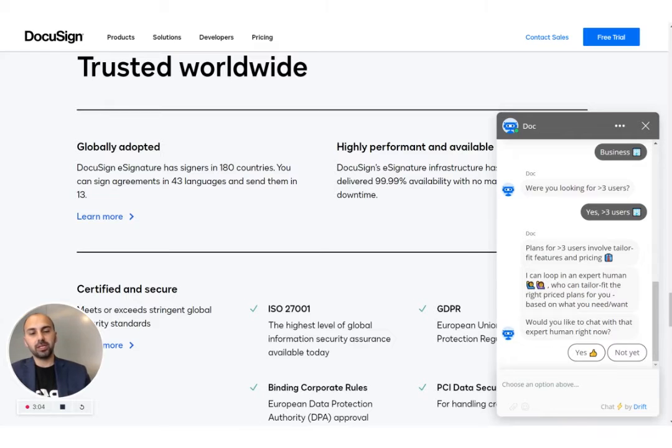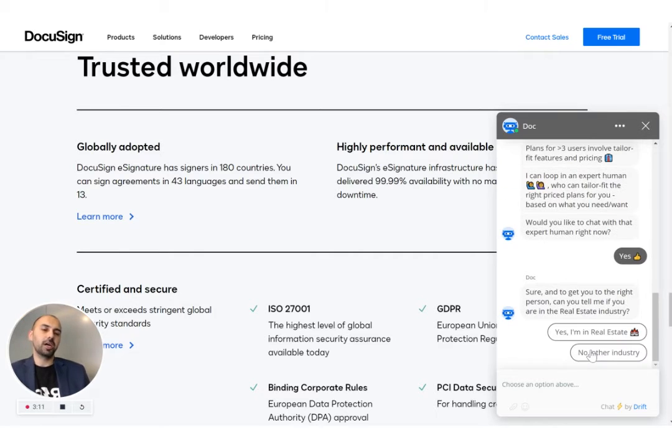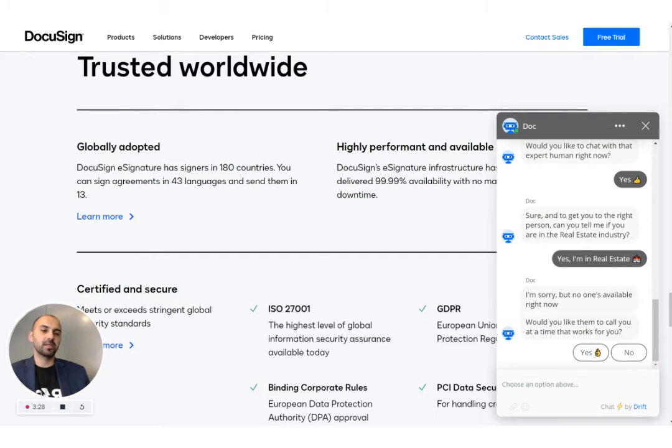It's offering to loop in a human — it doesn't do it automatically, it first asks if I want that. I do want that, the chat is going well. But it has one more question: am I in real estate? The reason it's asking is because DocuSign has two segments — real estate, their largest segment, and then all other industries. If I say yes, it would get me to the right representative who specializes in real estate or all other industries.